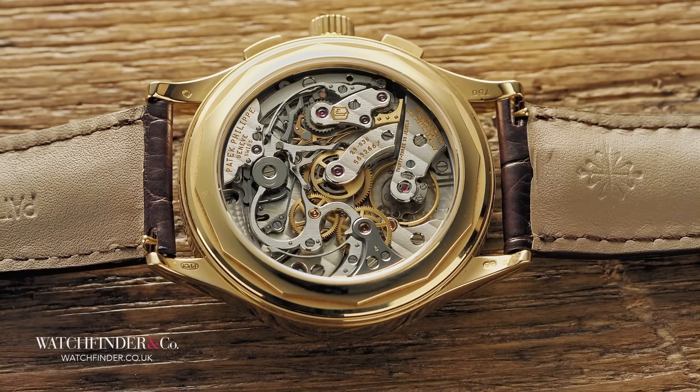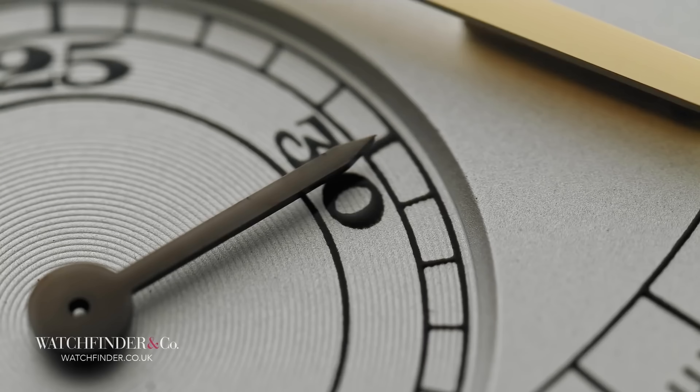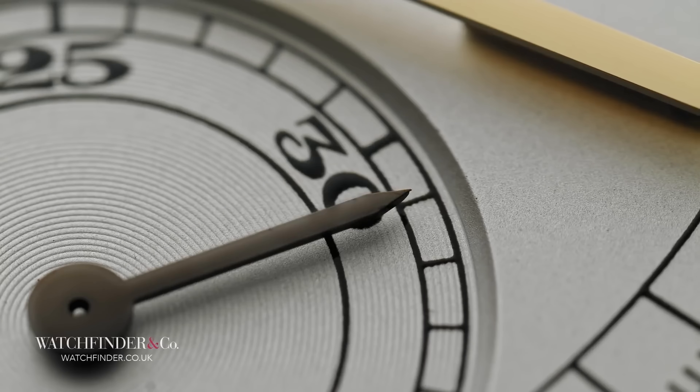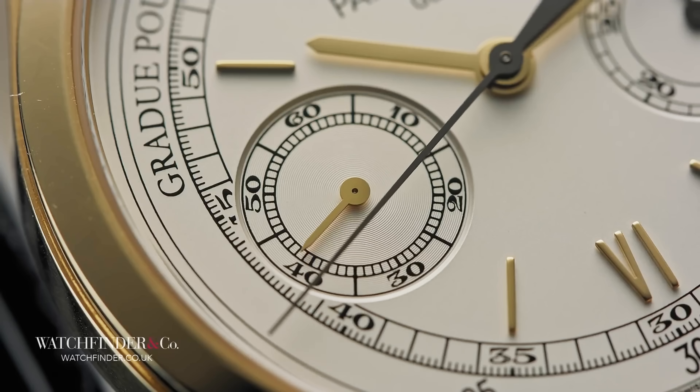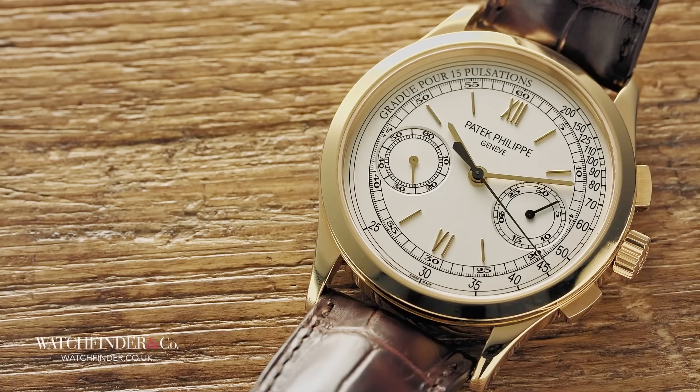A chronograph is no small feat. Hundreds of tiny parts work together to achieve a common goal, allowing its user to conveniently and accurately measure elapsed time. The chronograph can be used as a stopwatch, or to calculate speed and distance. But in reality, a chronograph will rarely see any use, other than maybe to time the odd egg. So, if we don't use them, why do we want them so badly?